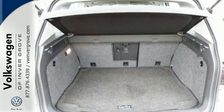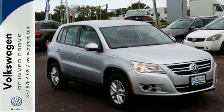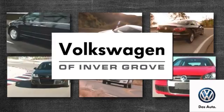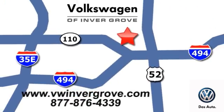If you've never driven a Tiguan, you owe it to yourself to stop in and take this one for a test drive. Volkswagen of Inver Grove — it's better here and we'll prove it. We are conveniently located at 1325 50th Street East in Inver Grove Heights, Minnesota.